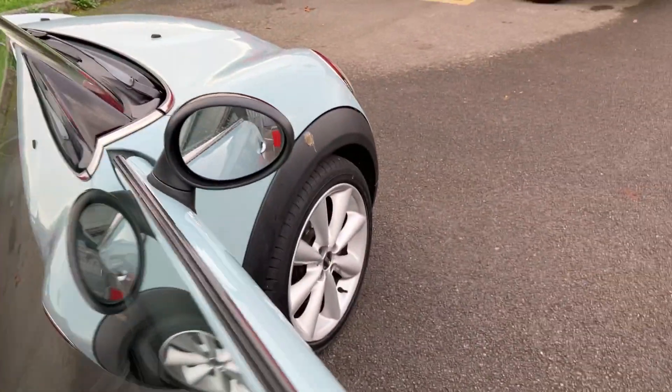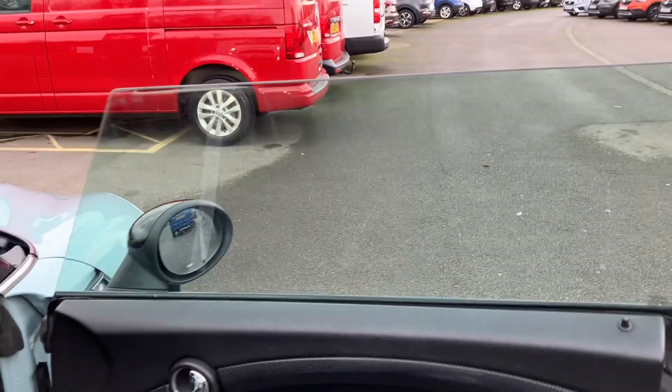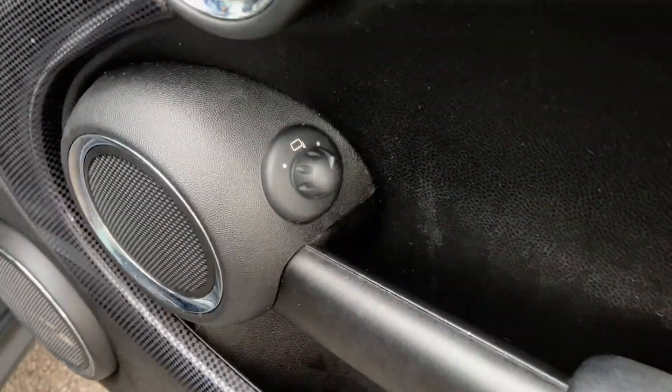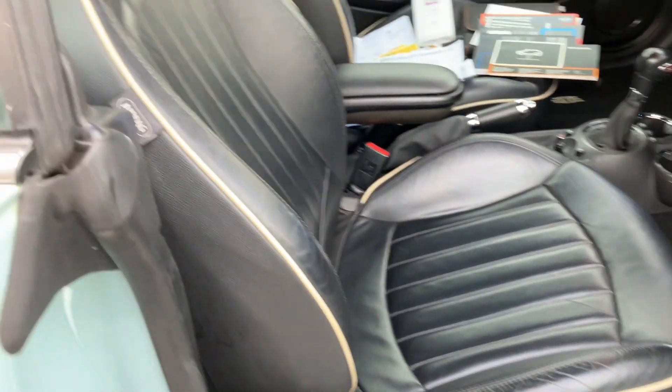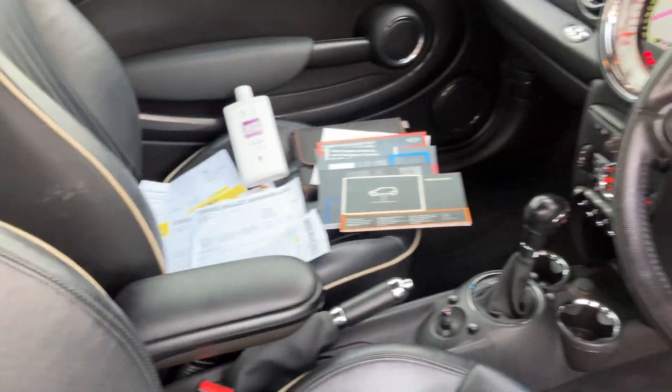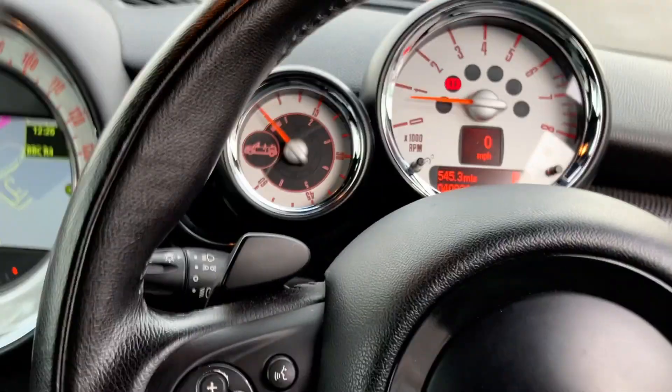Coming around to the driver's door — tinted windows up front and we've got electric mirrors, they work absolutely fine. Leather seats again looking very nice and clean, no breaks in that leather, which is nice to see.